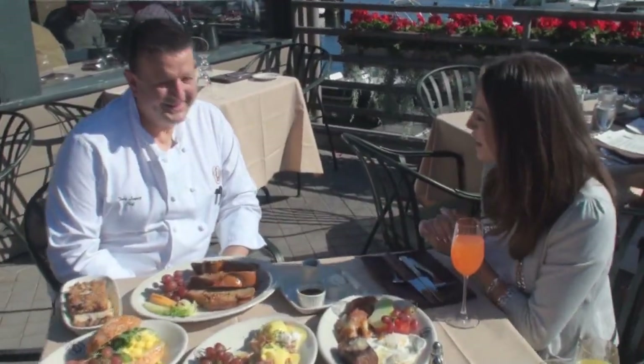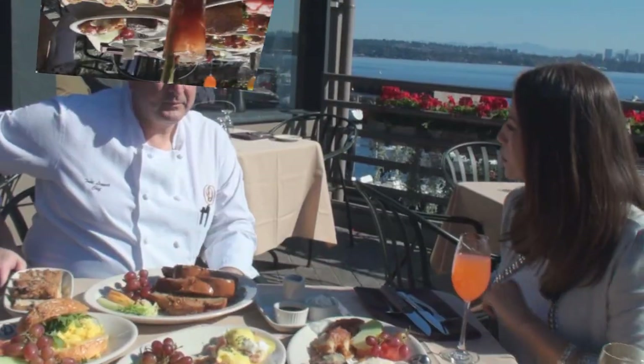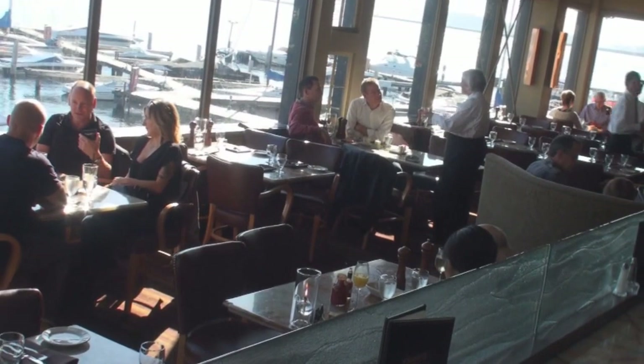I'm joined with Chef Todd Leggett. Look at all this gorgeous food — this is amazing. What can you say to kind of sum up how you're feeling about this new brunch menu? One of the things we wanted to do is come up with a local, fresh menu for our locals, our regulars in the neighborhood.